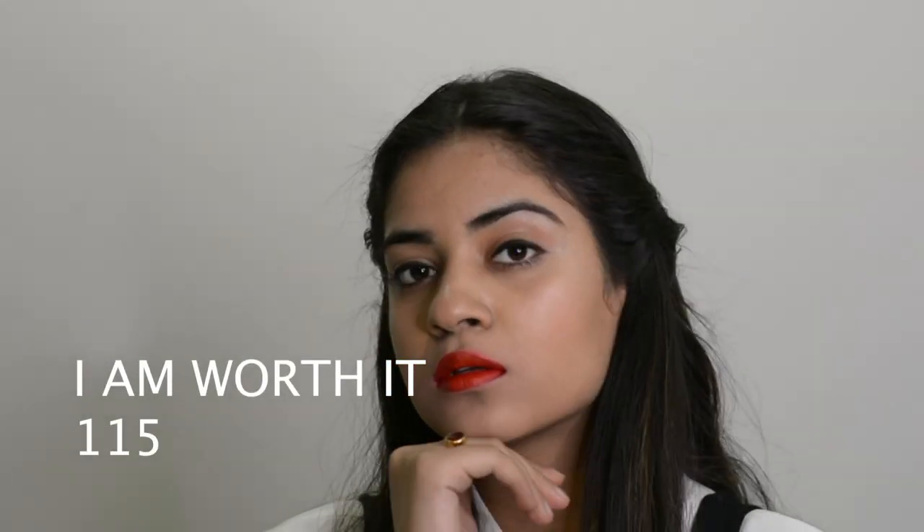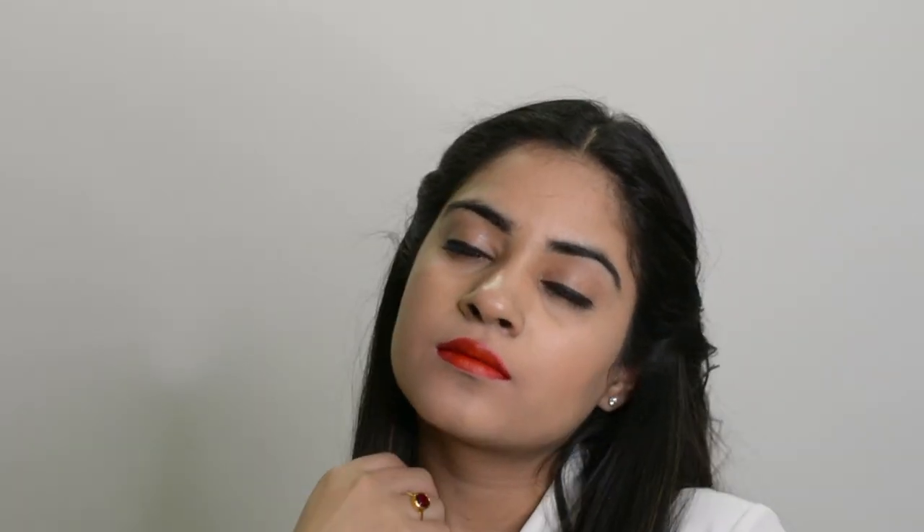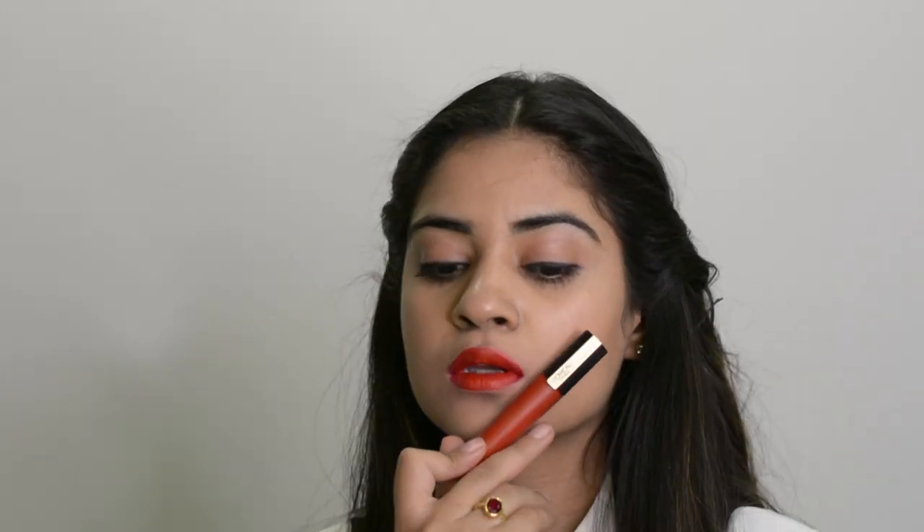The next shade is Eye Am Worth It 115. We all know L'Oreal's perfect red color which we're all fans of — so this one's it. Getting the red color in a liquid lipstick with such a weightless formula is all you need. So next time you stock up on your red lip shade, check this one out.